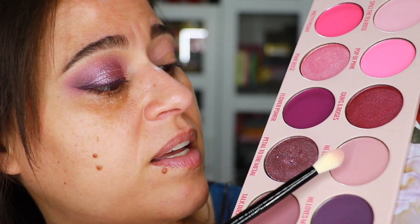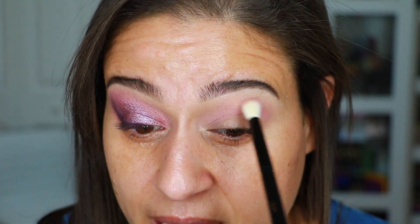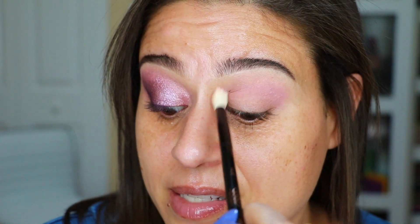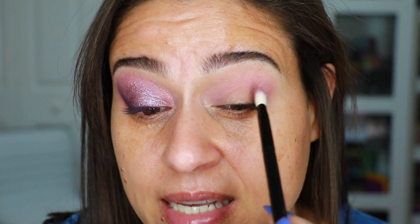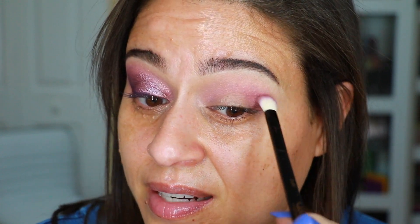From there I'll continue in a gradient: He Loves Me, then Talk Dirt to Me, and lastly He Loves Me Not. For He Loves Me I'm using the same brush, focusing it a little lower down. These are really dusty purple kind of colors — it's picking up a little pink from the previous shade on the brush, but it's truly a dusty rose color. I'm holding my brush really low on the handle so I can deposit just the smallest amount of pigment and blend it out.